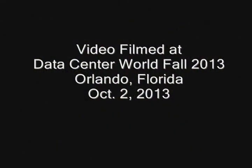Thanks so much for taking a couple of minutes to show us. Thank you. All right, thanks for watching.